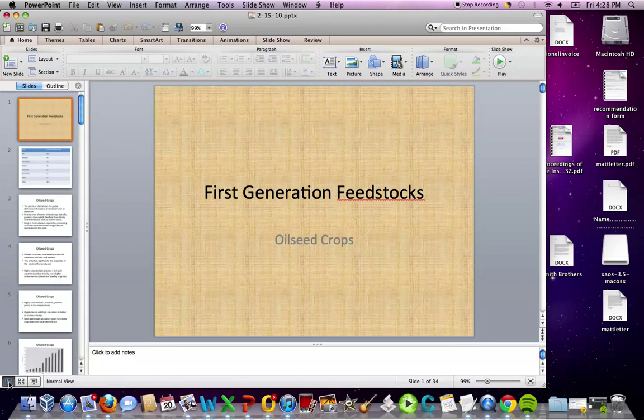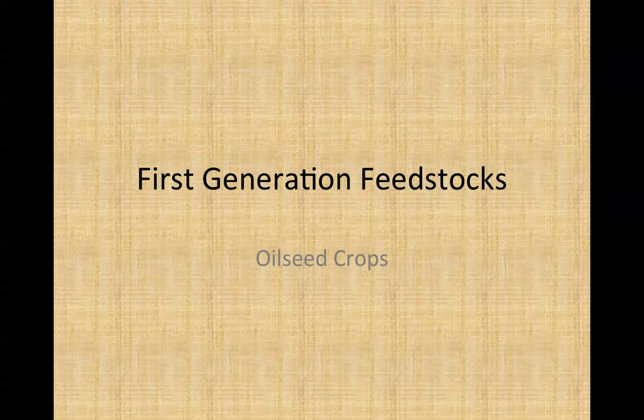Hi, I'm Dave Soriano, Chemistry Professor with the University of Pittsburgh-Bradford in Bradford, Pennsylvania, USA. This short lecture is from a course I teach, Introduction to Biofuels. The topic is First Generation Feedstocks: Consideration of Oilseed Crops. Perhaps you'll find something of interest here.